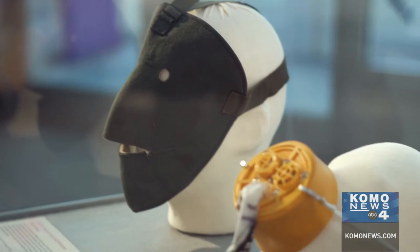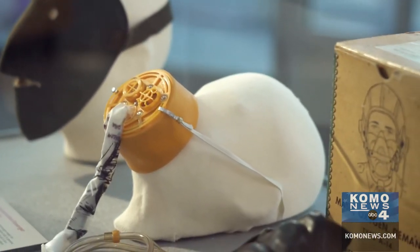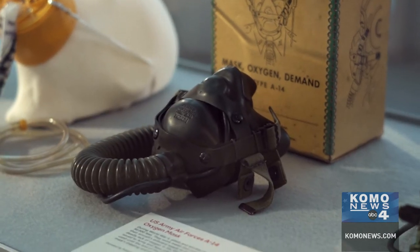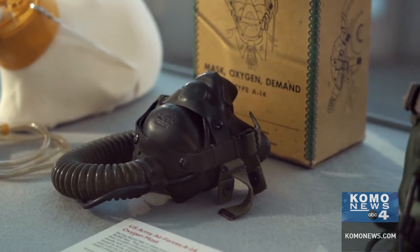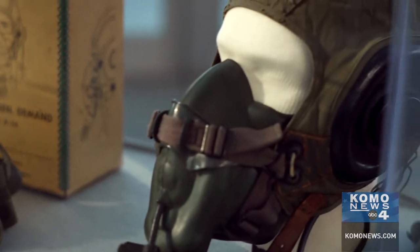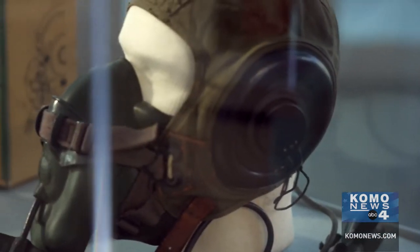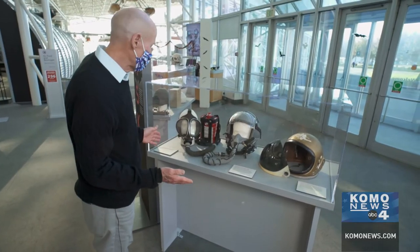Here's a mask you're going to see if you're in an airliner — that's the one that drops down, and you hope you never really see that one. Other masks date back to the 1940s military flyers — that sort of thing includes a helmet, got to hook up your oxygen, and you're ready to go.